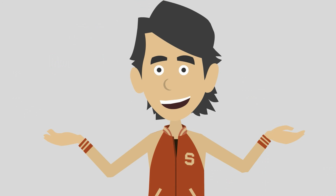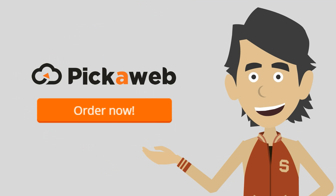So why not make the switch and see what SSD can do for your business? Just click on the order now button and your SSD hosting will be activated instantly.